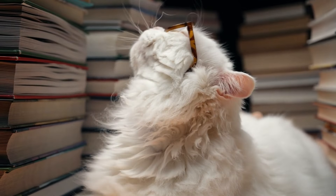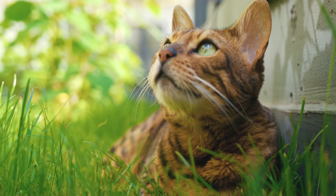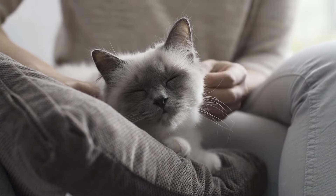And there you have it, folks — the top 20 smartest cats in the world. Whether they're learning tricks, solving puzzles, or just being adorable, these cats are the best of the best. Thanks for watching, and remember to give your furry friend an extra cuddle today.